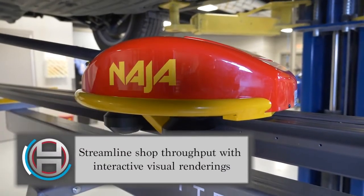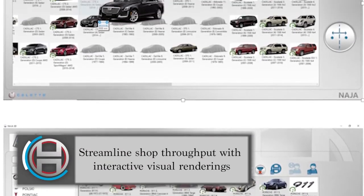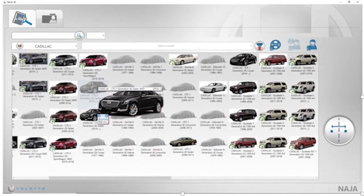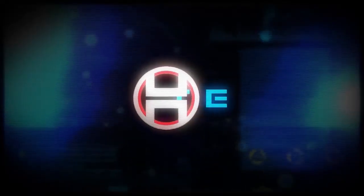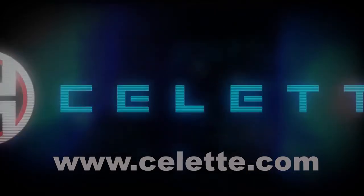NAJA can create screenshots and versatile reports that can be tailored for adjusters, technicians, and customers to comprehend. For more information on the products featured in this video, visit www.selet.com.